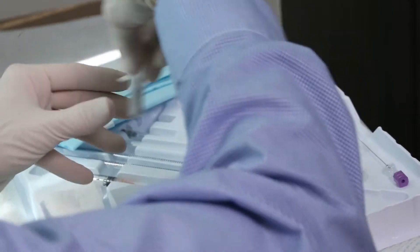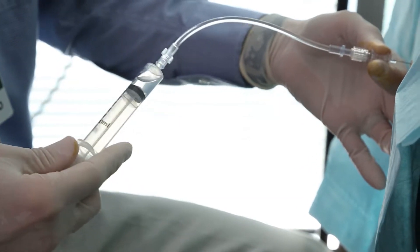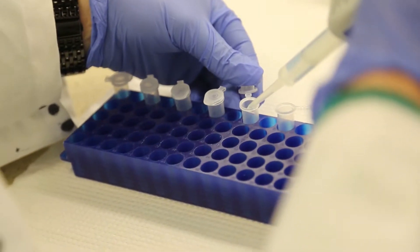One of the important procedures that we do in the Emory Brain Study is something called a lumbar puncture. We're going to be using the spinal fluid as a means of trying to discover new predictive markers for Alzheimer's disease, which is a critically important need.